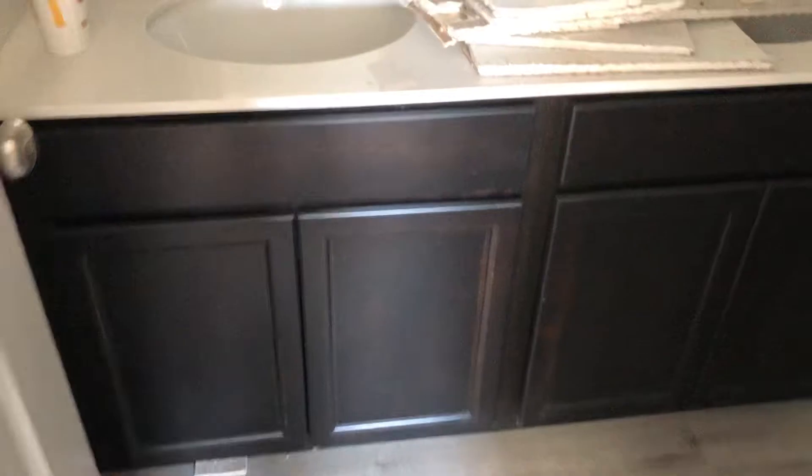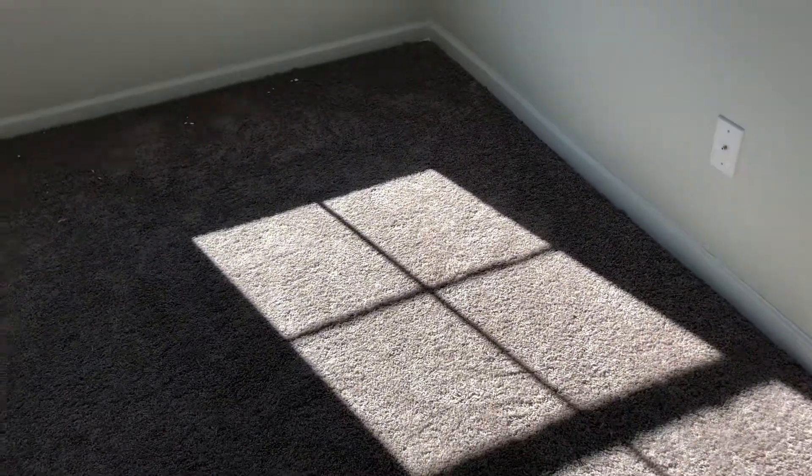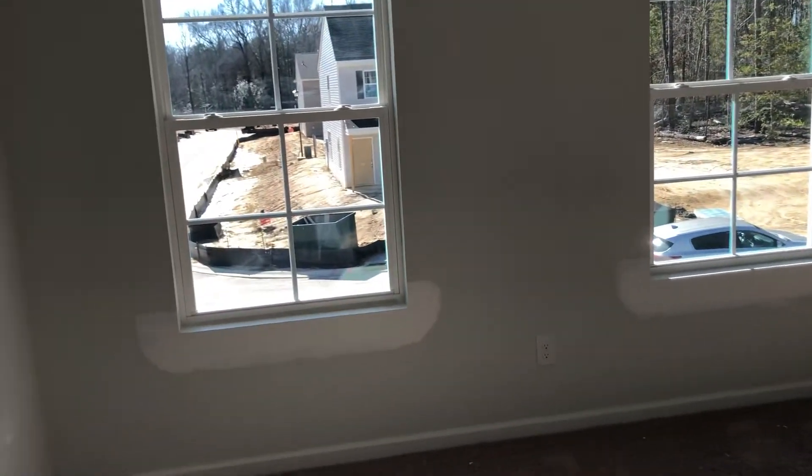We'll get this bathroom first — the cabinets, the countertops. The bedroom on the left when you first walk up the stairs. There's a walk-in closet. Look at the lighting in here, it's super bright.